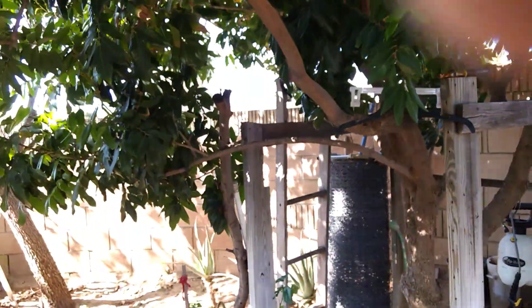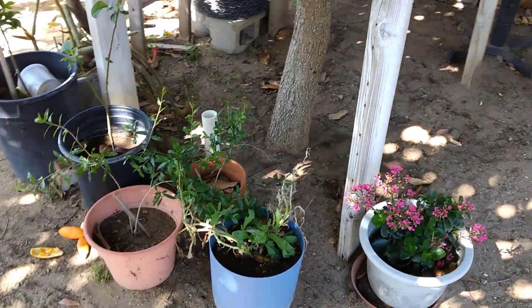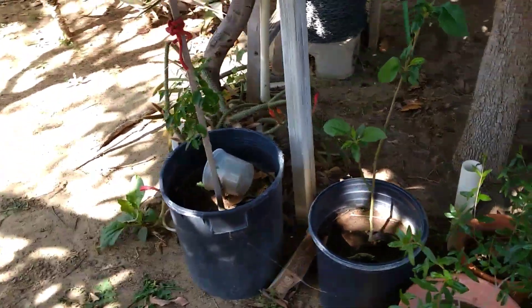So they grow nice and big and produce a lot of fruits each year. Every year we have a lot of exotic fruits to eat that you can't find — or have a hard time finding — in the supermarket.